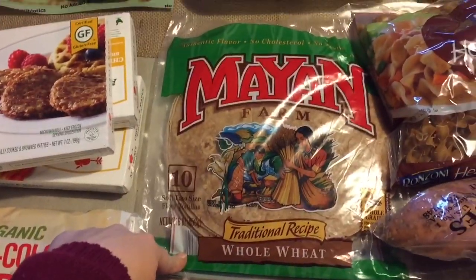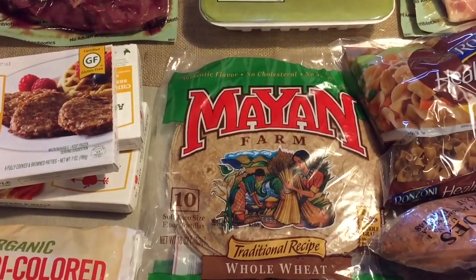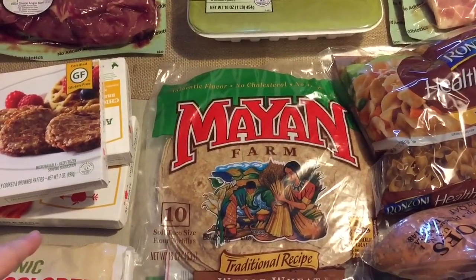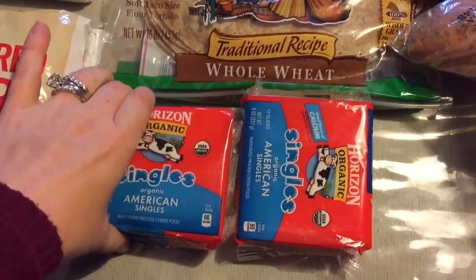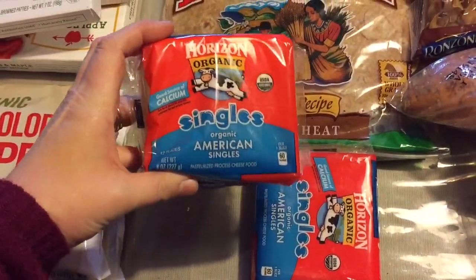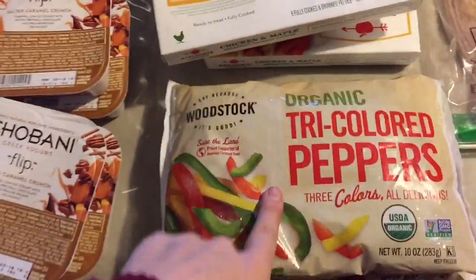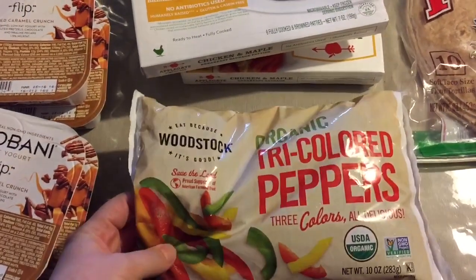I got these whole wheat wraps — there's 10 of them in there. We're going to have some bean and corn quesadillas and also buffalo chicken wraps. And then we always get these Horizon organic American singles cheese. We love this cheese — it's really, really yummy.